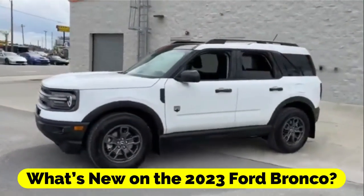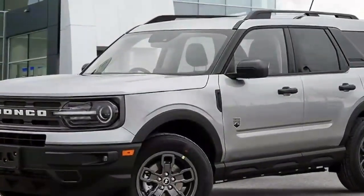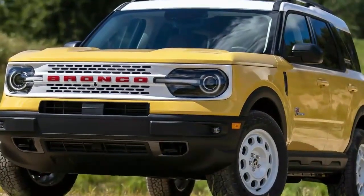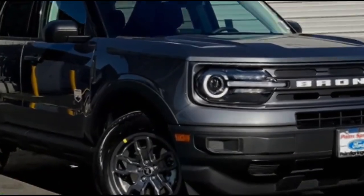What's new on the 2023 Ford Bronco? The heritage edition and heritage limited edition models of the two- and four-door Bronco are brand new for the 2023 model year. There are also retro wheel and paint schemes, a white front grille, and a painted roof.